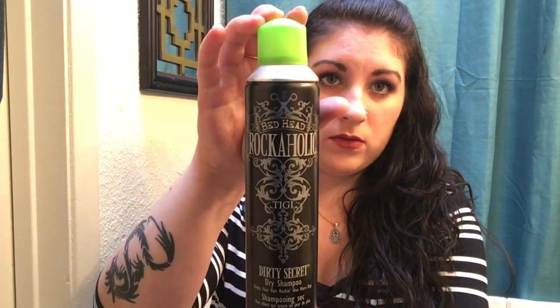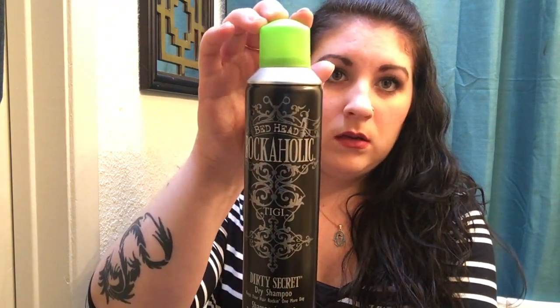The first one I want to talk about is my all-time favorite dry shampoo. I've tried four or five over the past decade and none of them have worked for an extended amount of time without me feeling like my hair just doesn't feel that great. But I actually found this one — it's from Bedhead and it's called Rockaholic Dirty Secret dry shampoo.